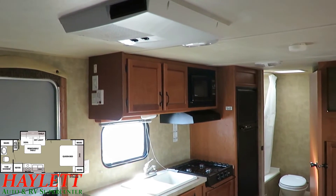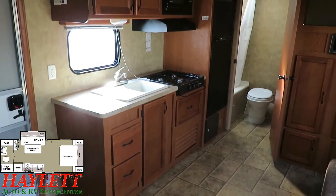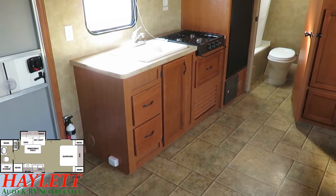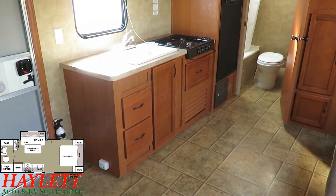The cabinetry here is simple but effective. Not fancy raised panel hardwood doors or anything like that — simple flat panel cabinetry, but it's effective. And that's exactly what this camper is: simple, clean, effective camping.